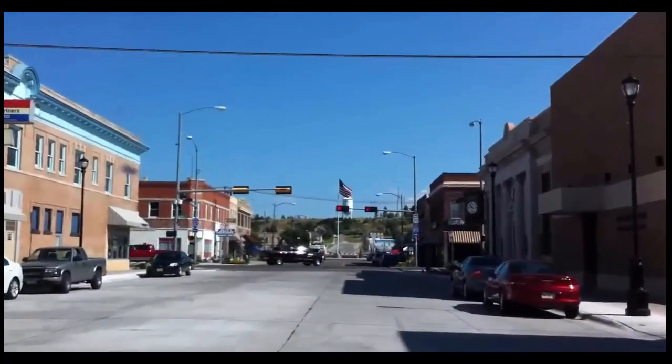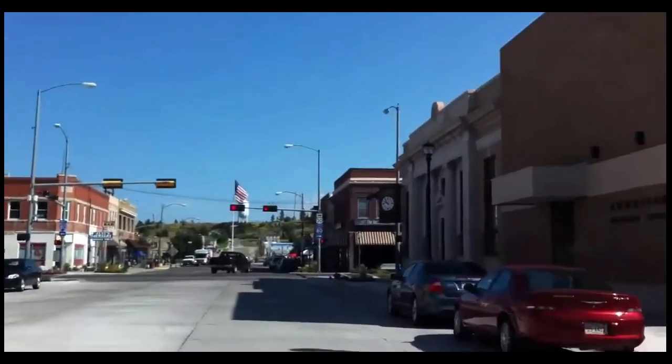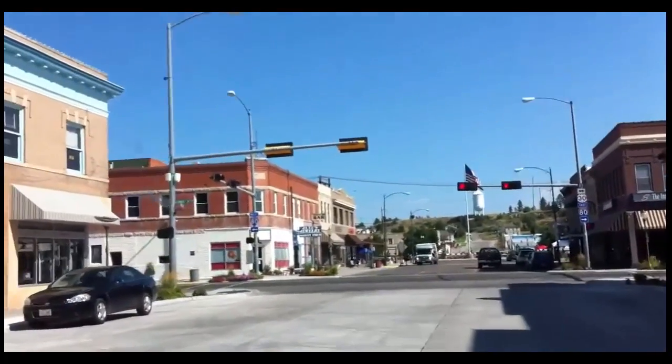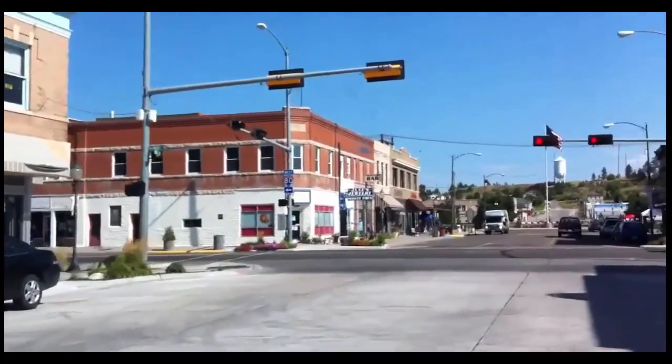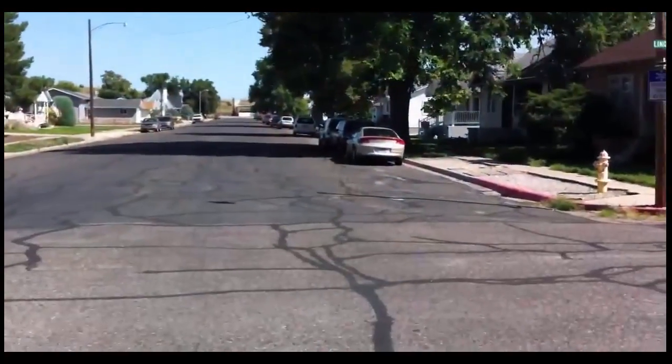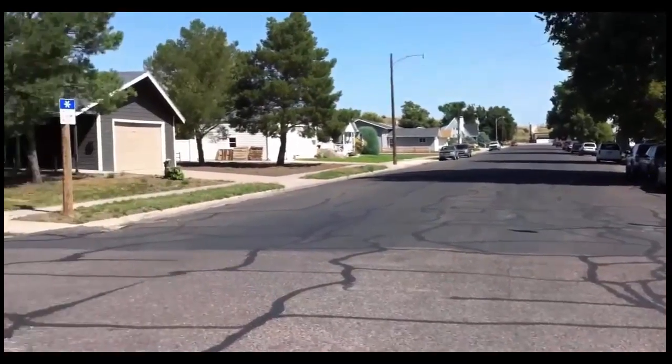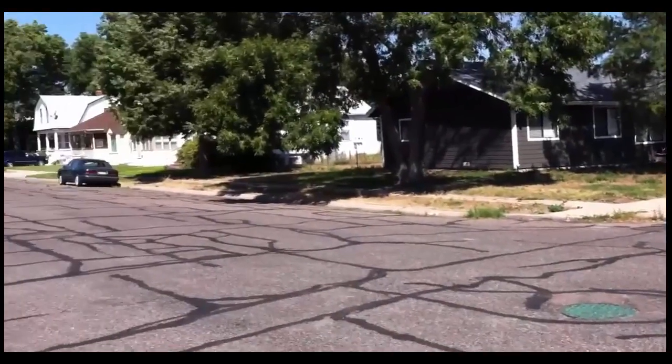Once you get down here, everything is within reasonable walking distance. I wanted to show you how wide our streets are — these are some of the suburb streets. Notice the houses.